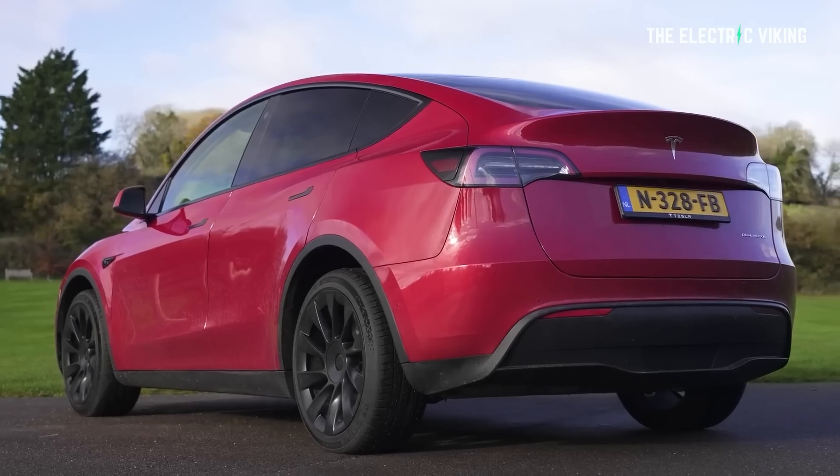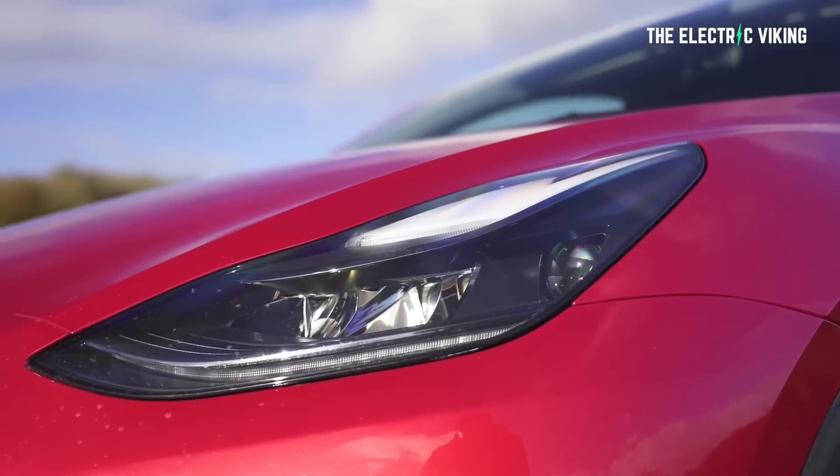I definitely recommend buying one if you're able to. Let me know in the comment section below what you think. Do you have any insider information? Do you have a Tesla Model Y vehicle with 4680 cells? If you do, let us all know. Thank you for watching. Have a great day.